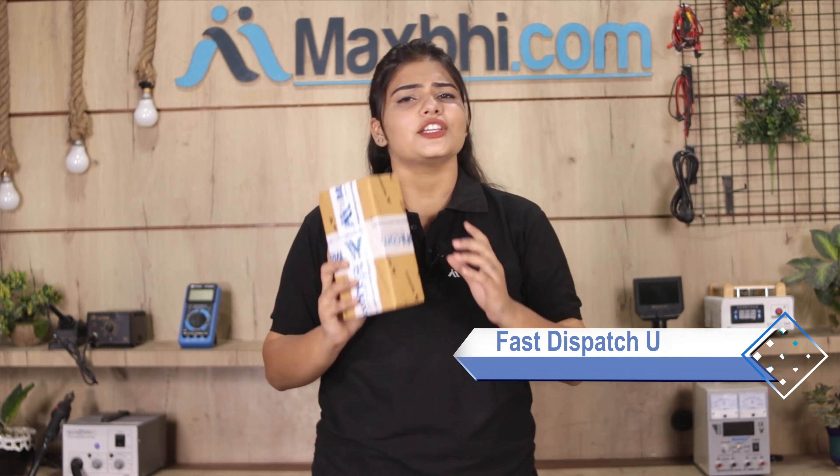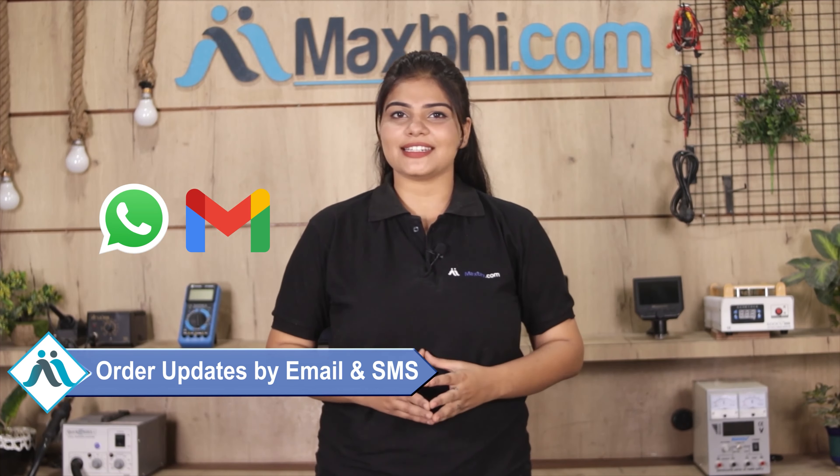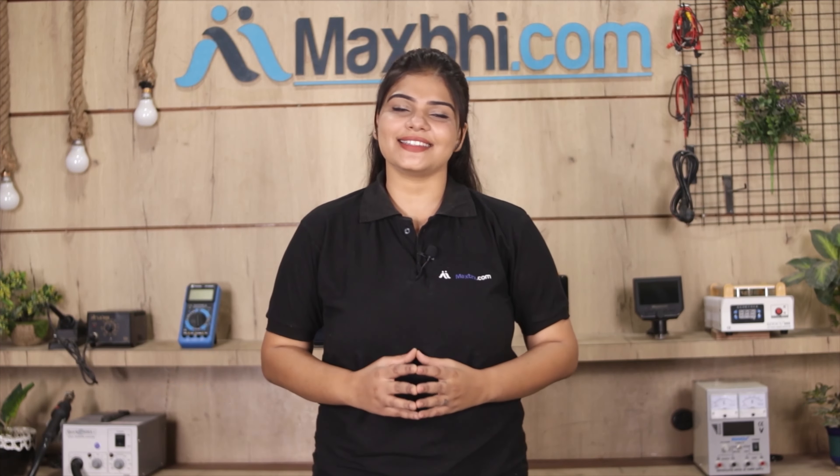Once your payment is done and your order is processed, it will be safely packed and dispatched within 1 to 2 days. Shipping is free, so you just have to pay for the product and nothing else. Order updates and tracking details will be sent regularly to your email and phone so you always know your order status. Maxp.com has been delivering for 6 years and has thousands of happy customers.